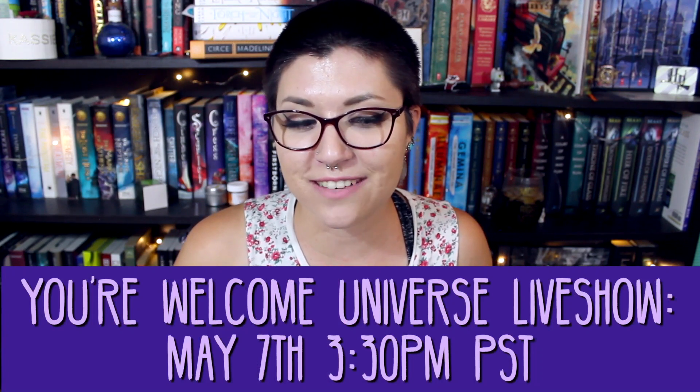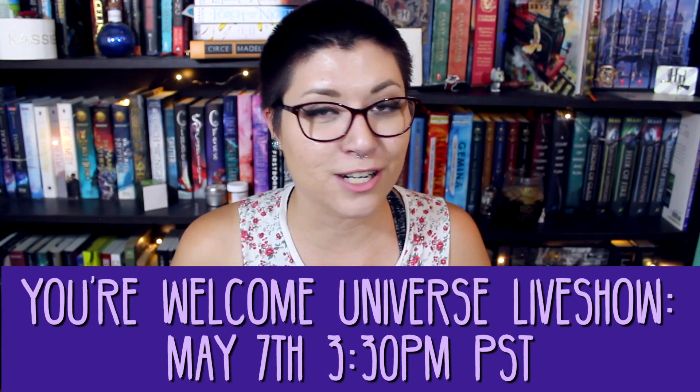The first book I need to show you was a belated birthday present from my friend Kathleen, who's going to be in the May You're Welcome Universe live show. We met last semester in the ASL class we were taking together, and she needs to start a YouTube channel because she loves books. She bought me the Harry Potter and the Prisoner of Azkaban illustrated edition, and holy shit, it's so good. She also bought me a little 'I love you' in sign language necklace — so cute. Thank you so much Kathleen, and please start a channel!